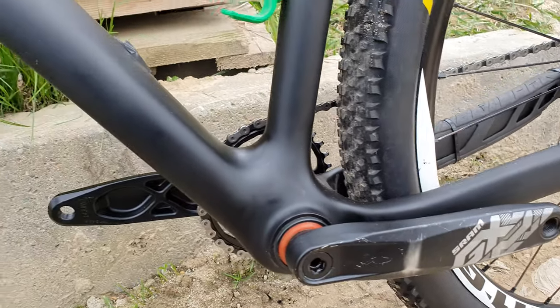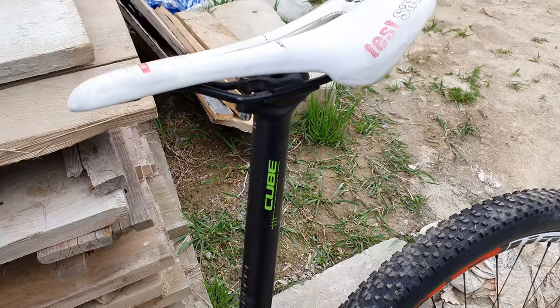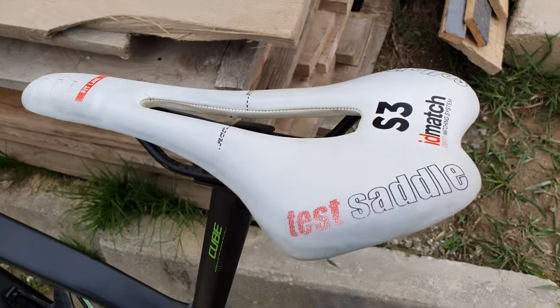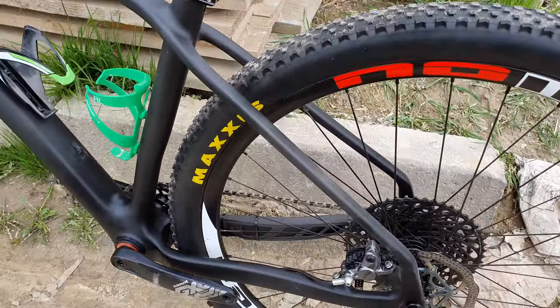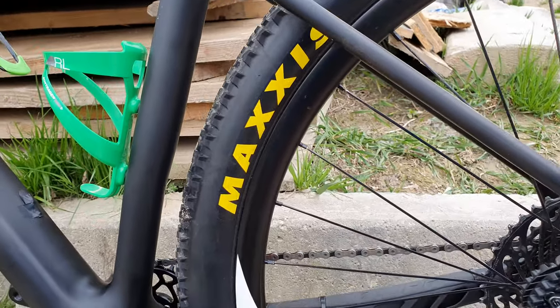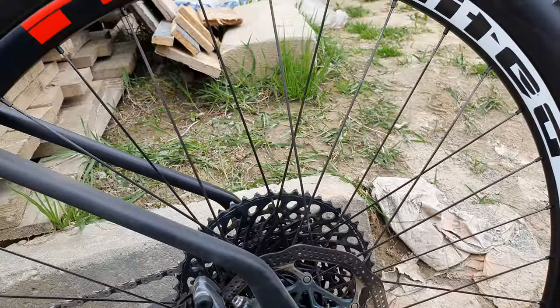SRAM crank, a cube seat post, and a test saddle from Sella Italia — I don't know why it has a test saddle, but it is what it is. There's a different, thicker tire on the back, as you can see — huge.